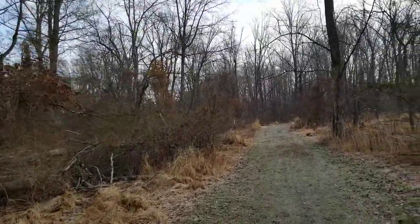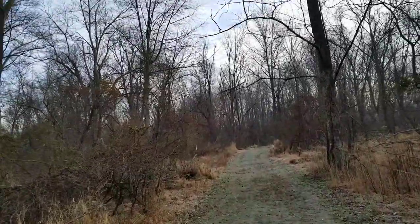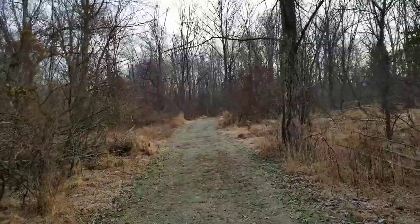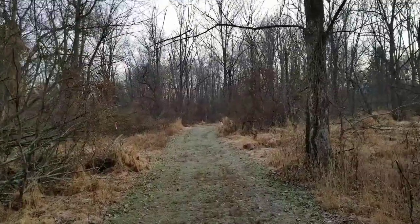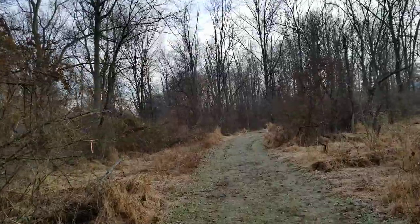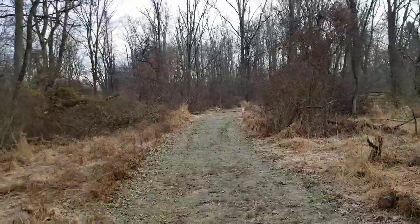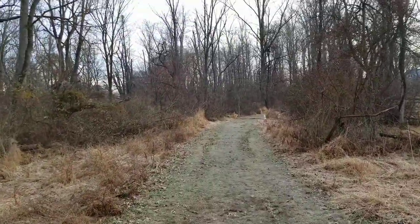We have found some ash trees that were not affected, and we're hoping that they have some sort of resistance to the emerald ash borer. As they propagate, they will pass that resistance along to the next generation of ash trees. Along the trail, we had a lot of ash trees taken down, and storms have taken them down too, because ash gets very brittle when they're dead and just sort of breaks apart. The trail is also heavily invaded with invasive plants.